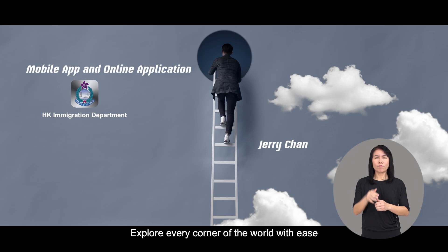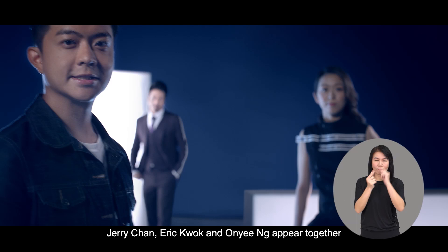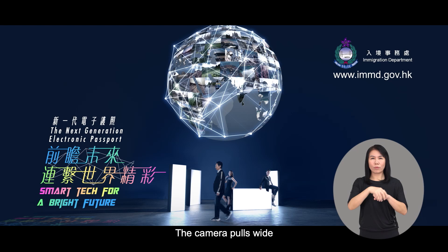The scene shifts to another abstract environment where Jerry Chan, Eric Kwok, and On Yee-Ng appear together with four light boxes. Jerry Chan talks to the camera first, then Eric Kwok in close-up also addresses the camera. The camera pulls wide, clearly showing the three people in front of a dark blue background. A globe composed of hundreds of photos is surrounded by glowing geometric patterns. Supers display: 'The next-generation electronic passport — smart tech for a bright future.' The top right corner shows the Immigration Department logo and website: www.imnd.gov.hk.